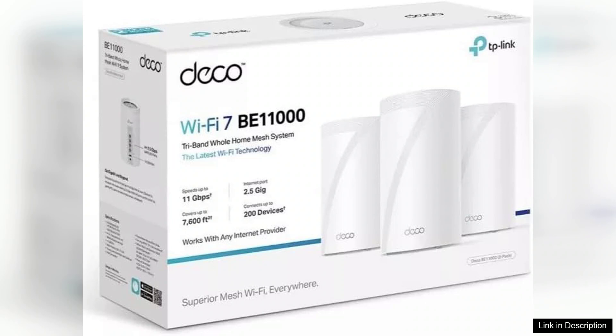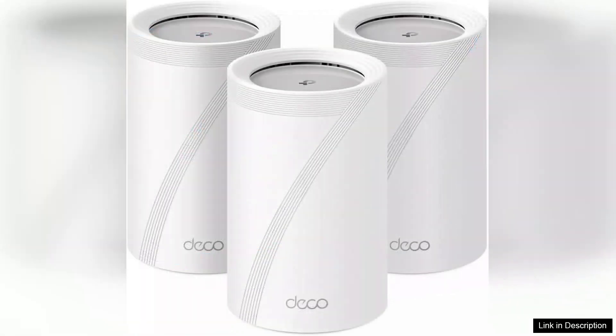Out of the box, the Deco BE11000 is impressively sleek, featuring a modern design that fits well with any decor. Installation is straightforward, thanks to the intuitive Deco app, which guides you through setup and allows for easy management of your network. In just a few minutes, I had the entire system running, and the app provides real-time insights into your network's performance.